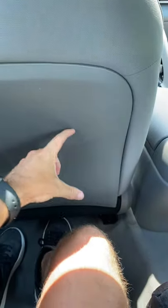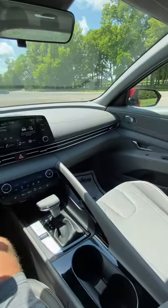We have one of the largest rear seats in the class. This actually has more legroom than the Hyundai Sonata, which is its bigger brother.